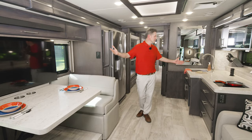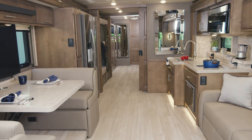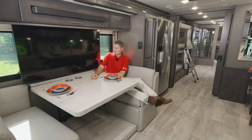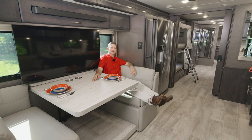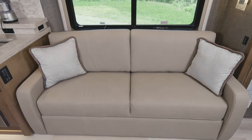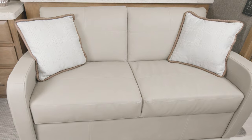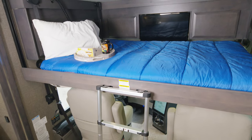Here we are in the B42, the bunkhouse Venetian. The living area features that large 90-inch dream dinette — you have backrests so you can put your feet up and have a great conversation with whoever is sitting on the sofa. When the sofa is full, it also makes the best seat in the house for watching TV. On all floor plans, the sofa and dinette easily convert into a bed, and with the drop-down overhead bunk, the entire living area turns into a slumber party.